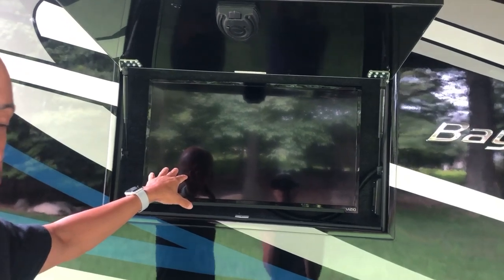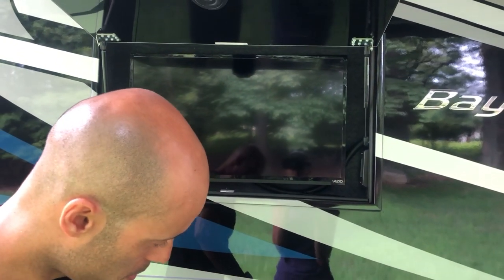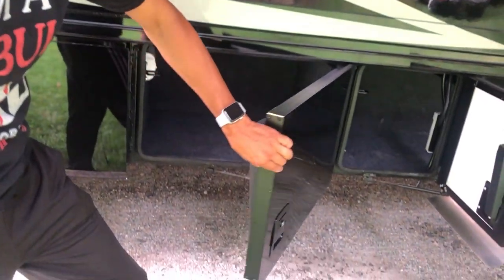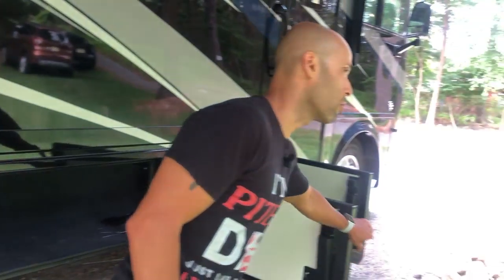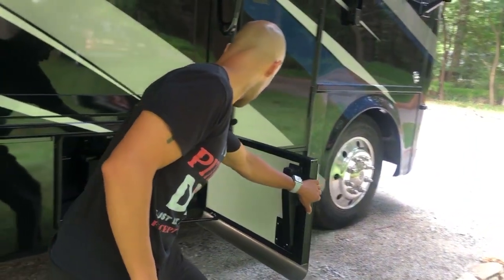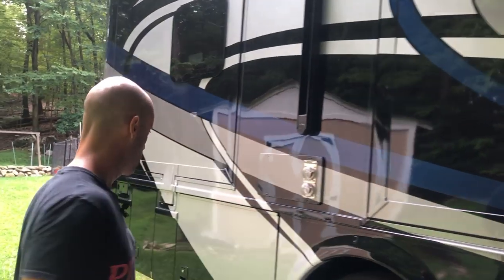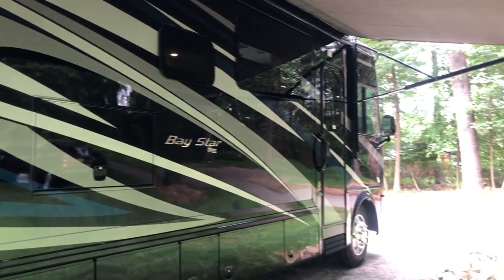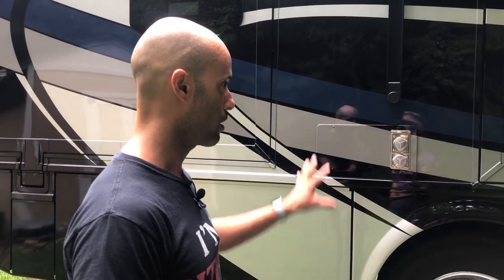Out here we have an outdoor television — I believe it's about 30 to 32 inches. The bay doors are thick, well insulated, and you really have to give them authority to close. They're all on gas arms so they stay open. We chose this color scheme — it's a little different, I haven't seen many on the road. We wanted something out of the usual beige color schemes. I liked the black with the silver; MJ didn't at first, but after we showed up she liked it.